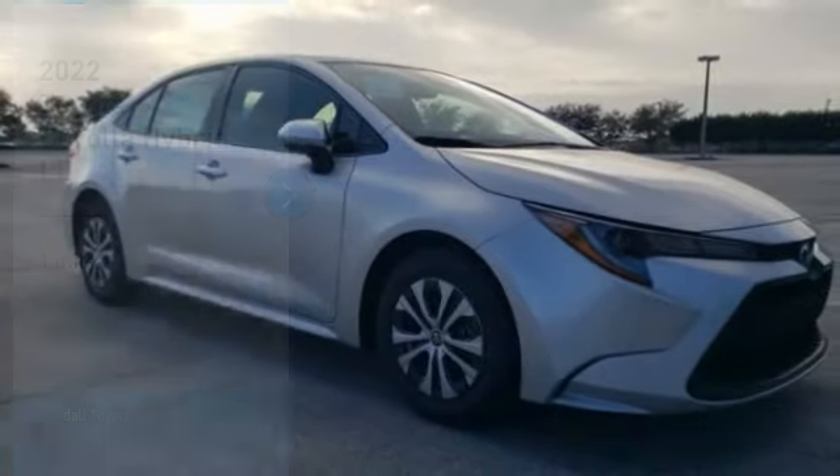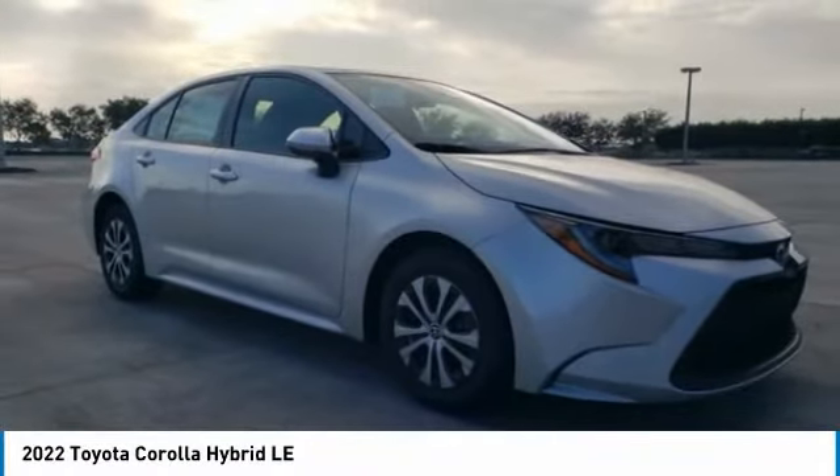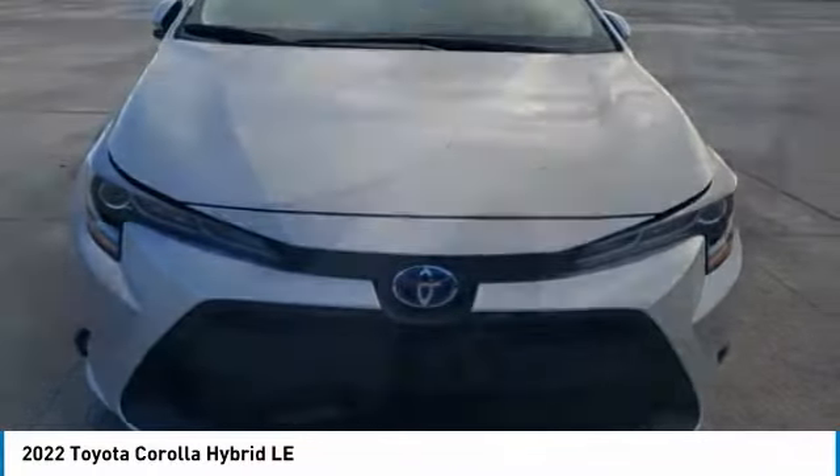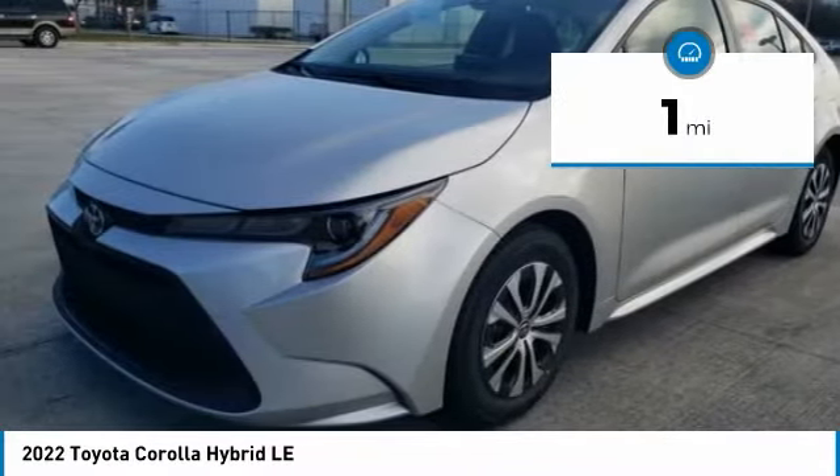Take a ride in the 2022 Corolla. The Corolla is still a great option for those who want dependability, comfort, and value. This vehicle has less than 100 miles.